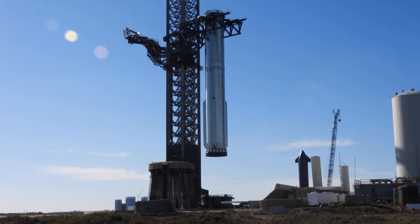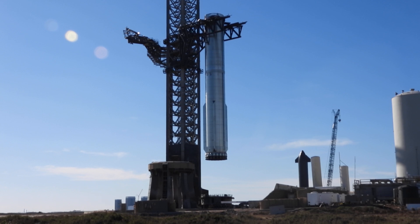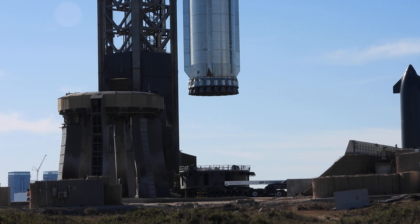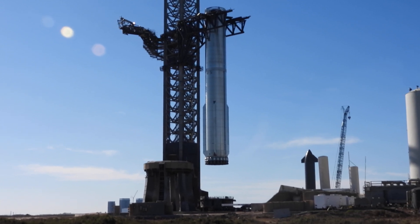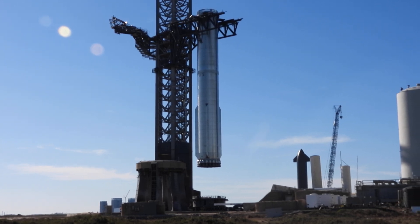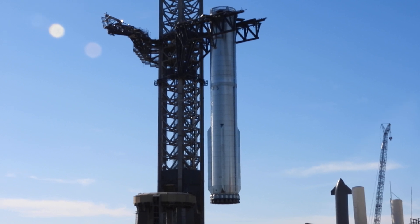They're lowering it right now. It is going down, so that's good. They've moved it as far out as they'd like to, and they're over the transporter. Moving it down.